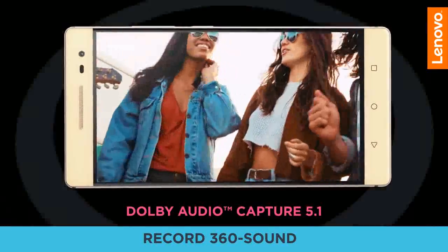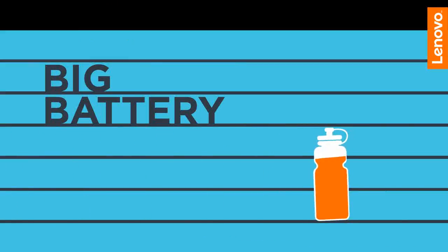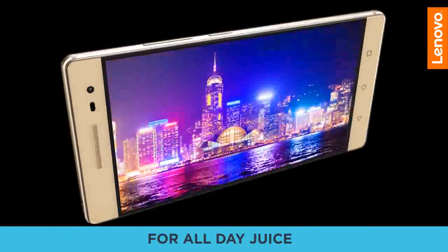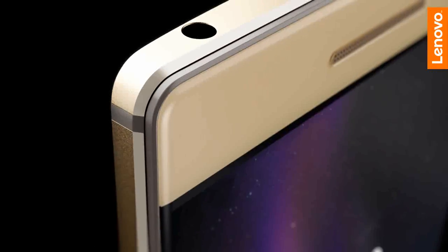The PAP2 Pro features Dolby Audio Capture 5.1 with Dolby Atmos playback capabilities to help capture light moments on video with great quality audio. The 6.4-inch PAP2 Pro boasts an intelligent,